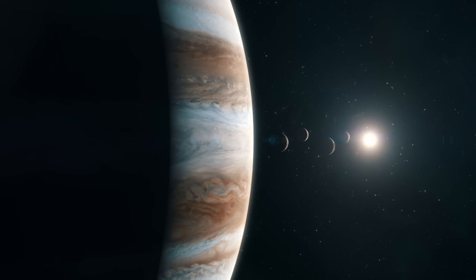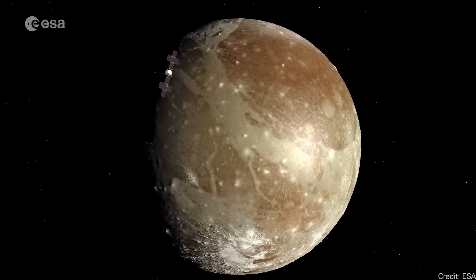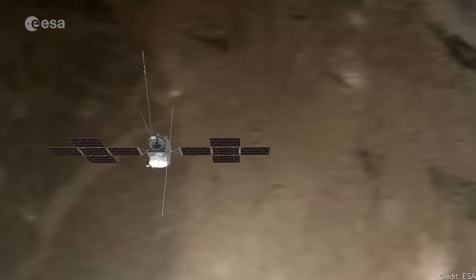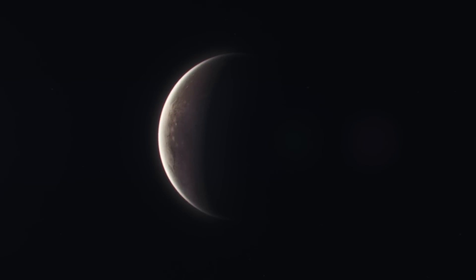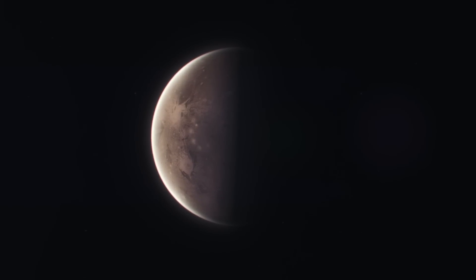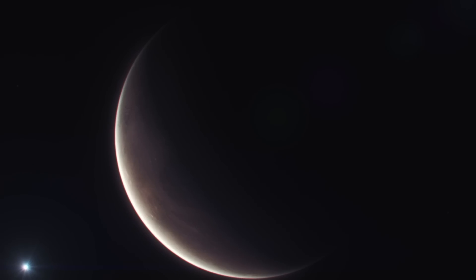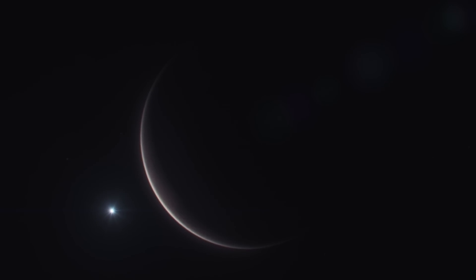Ganymede is the largest moon in the solar system, bigger than Titan. Like Europa, it probably has a thick icy shell and a liquid ocean underneath. It has a fairly large mantle, and in fact it has an internal dynamo — a moon-wide magnetosphere like the Earth and like Jupiter. A lot of the same questions that will be answered at Europa will also be answered at Ganymede.